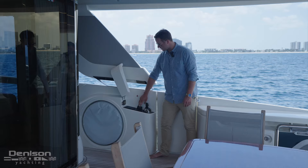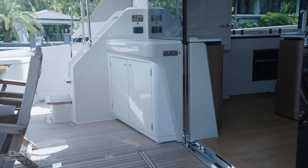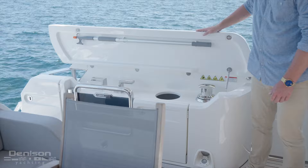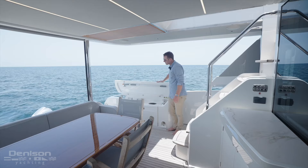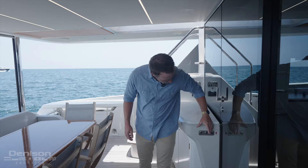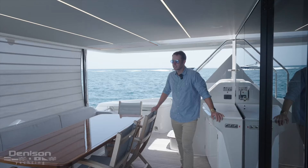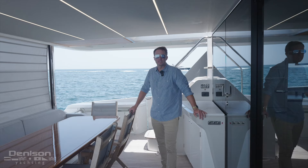Along the aft deck we have a nice staging area for drinks, snacks, and food. Another thing I really love is the concealed docking equipment — underneath these bollards we have our cleats, windlass, and fender storage, which keeps everything looking nice and clean. The aft deck also has a sunshade, great if it's a bit windy or sunny, providing protection from wind, rain, privacy, or too much sun.